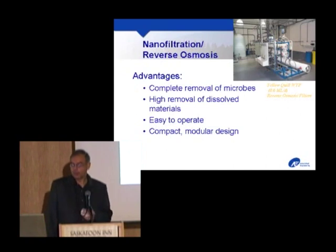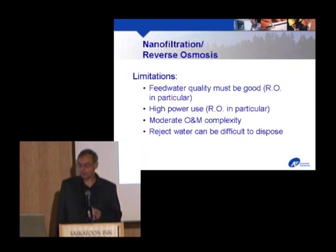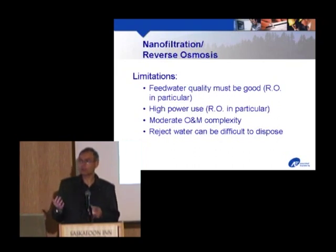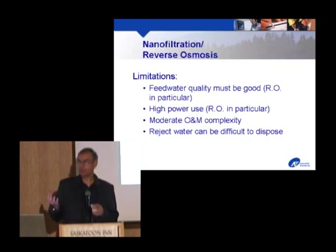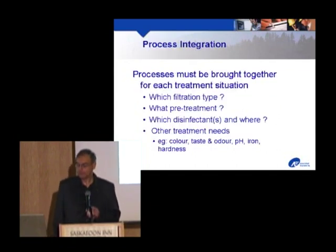For nano and RO filters, you get complete removal of microbes and high removal of dissolved materials. Easy to operate and very compact. Downsides: feed water must be good, they use a lot of power, moderate O&M complexity, and an interesting problem particularly with RO is they concentrate contaminants to the point where the reject becomes extremely saline — very difficult water to dispose of. You can't dump it back into a creek or river, so you may need a tailings pond, further treatment, or a solids removal system.